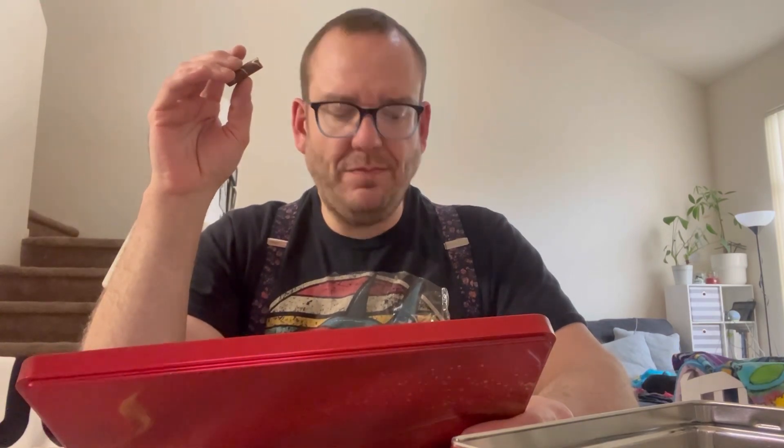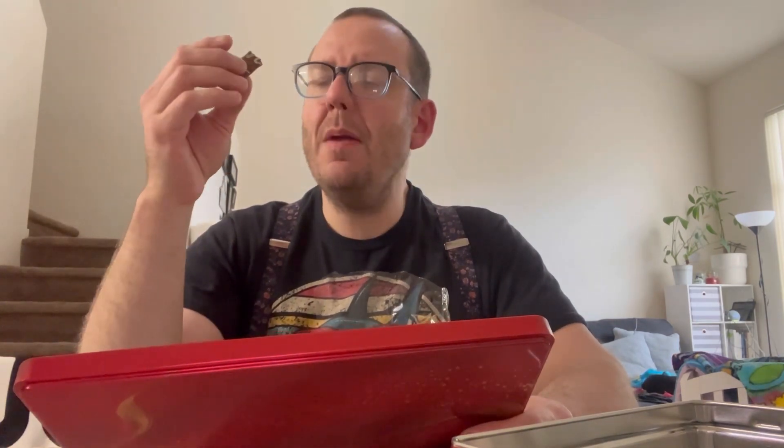Next we're going to have the Coco Crisp. This is a cream-filled wafer covered in Belgian chocolate and Belgian white drizzle. It's a little better — I'd say it's like an 8 out of 10. You don't want to start tasting the same because Belgian chocolate doesn't really change in flavor.